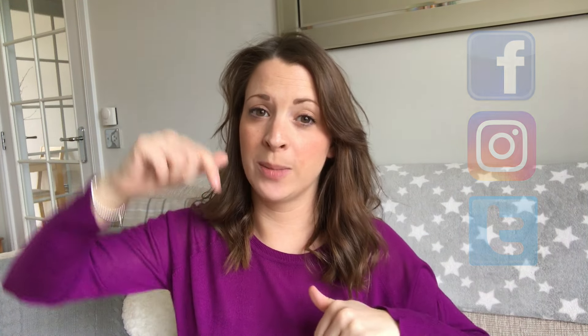Hello and welcome back to my channel. I'm Amy from Amy Being Mum. You can find me on Instagram, Facebook and Twitter by clicking on the links in the description box below, and if you're not already subscribed to my channel I would love it if you would subscribe and join my YouTube family.